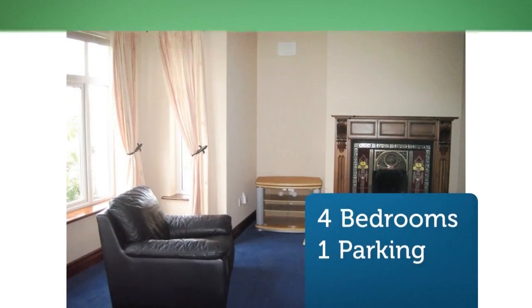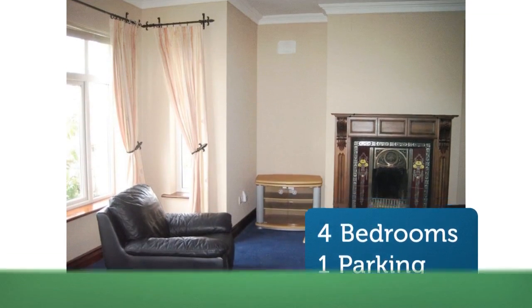Walking distance to schools, parks, woods and beach. Buses to city center every 30 minutes.